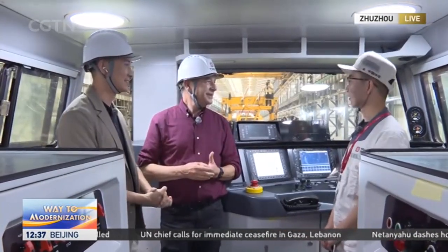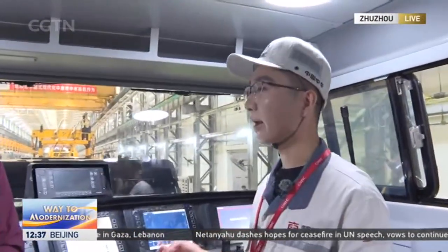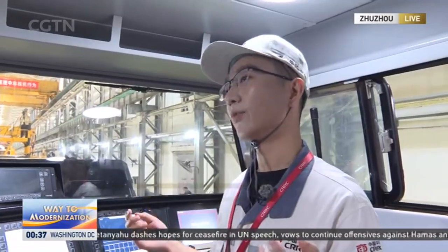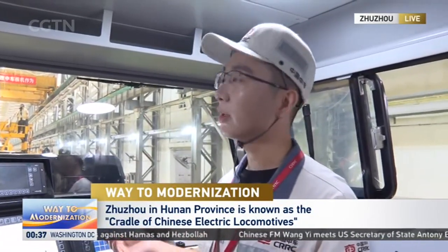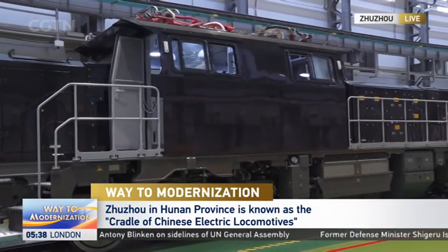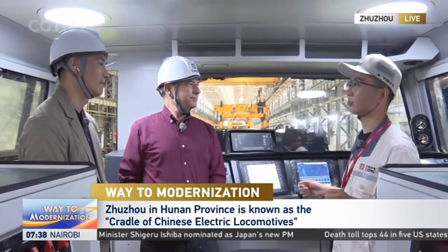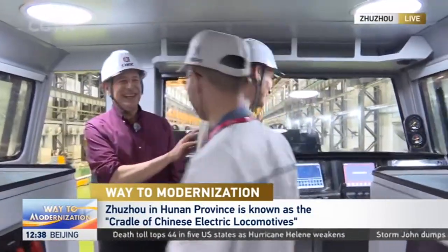Zhang Han explains: 'This hybrid locomotive — we call it the modular EVB — has two big highlights. The first is flexible modular design to achieve faster changeover between energy supply modes: catenary traction, battery, hydrogen power, and diesel power — just like a Lego model. The second is that it has been integrated with three different signal systems, meaning this locomotive can be used in any European country.'